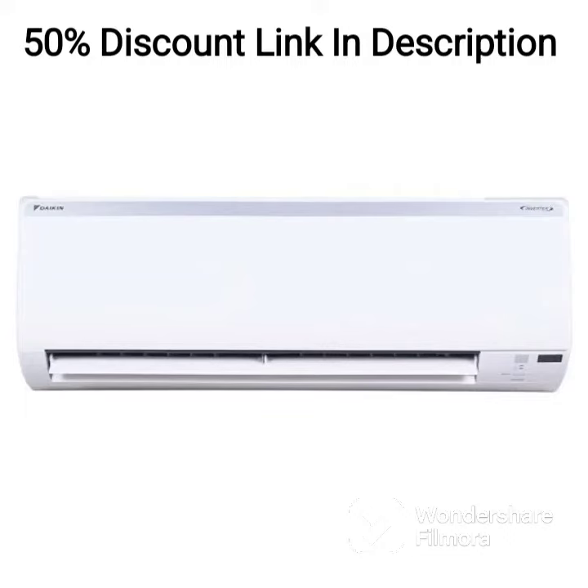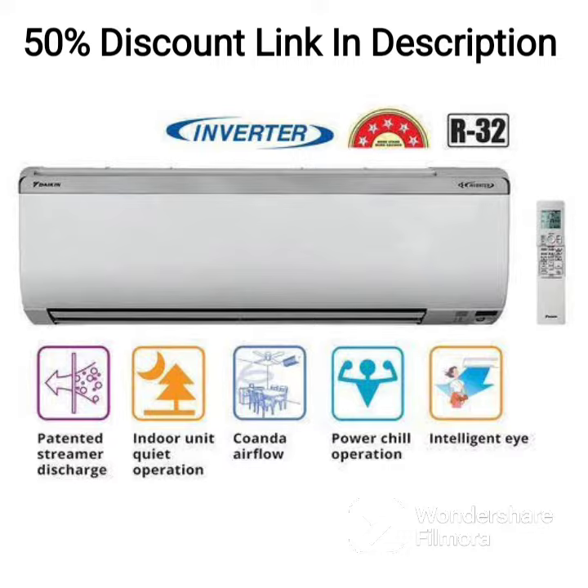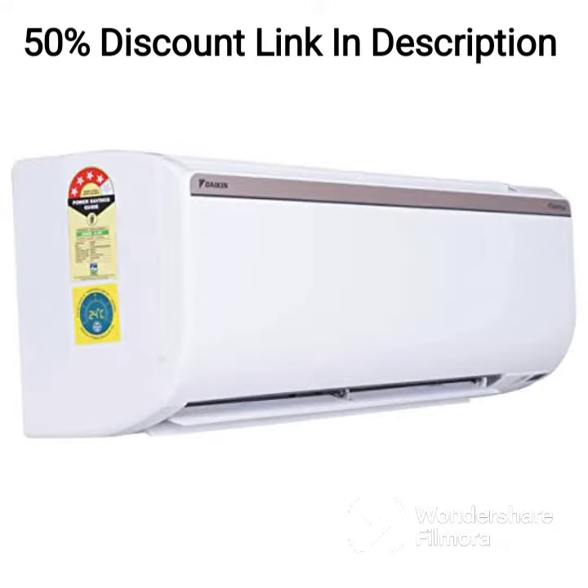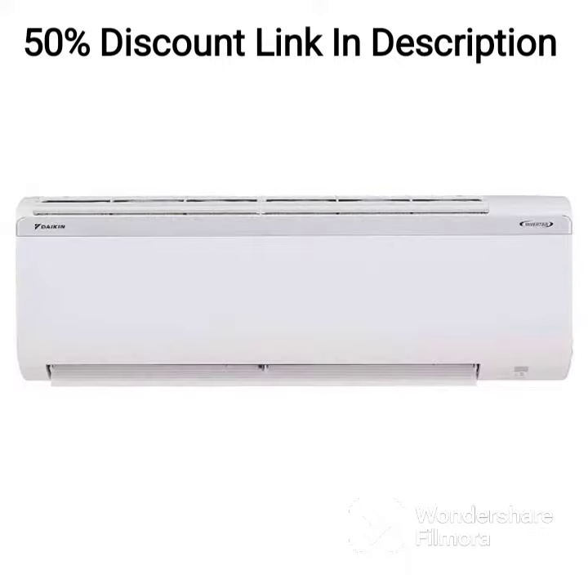The Daikin 1.5-ton 5-star Inverter Split AC Copper 2022 FTKM50U White is a top-of-the-line air conditioner that comes packed with advanced features and cutting-edge technology. This AC is suitable for rooms with a size of up to 150 square feet, making it ideal for small to medium-sized rooms.